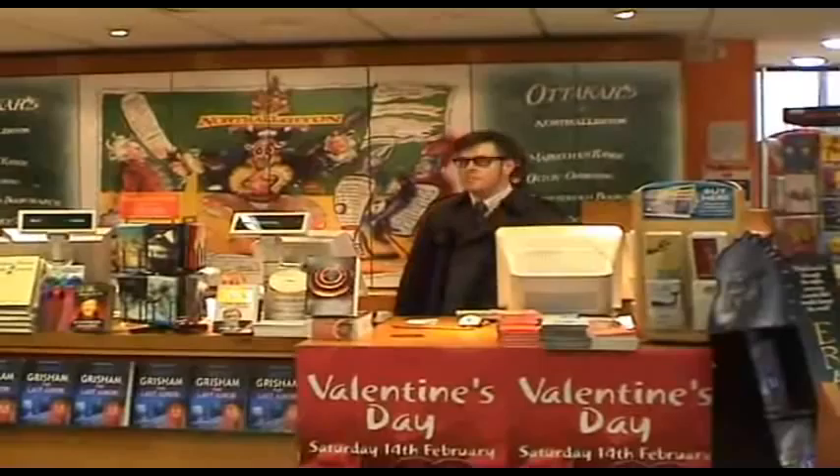Join us for an exposé into Otica's Microsite usage on The Book Report tonight.